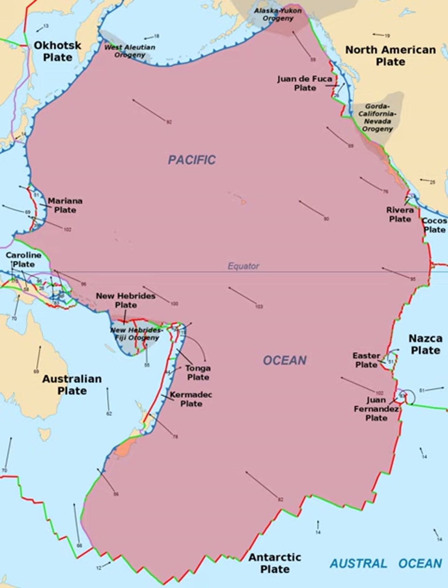The Pacific Plate is an oceanic tectonic plate that lies beneath the Pacific Ocean. At 103 million square kilometers (40 million square miles), it is the largest tectonic plate. The Pacific Plate contains an interior hot spot forming the Hawaiian Islands. Hillis and Muller are reported to consider the bird's head plate to be moving in unison with the Pacific Plate, while Bird considers them to be unconnected.